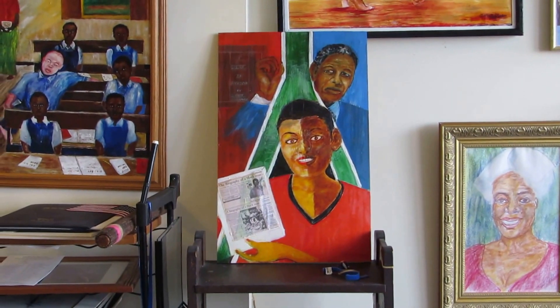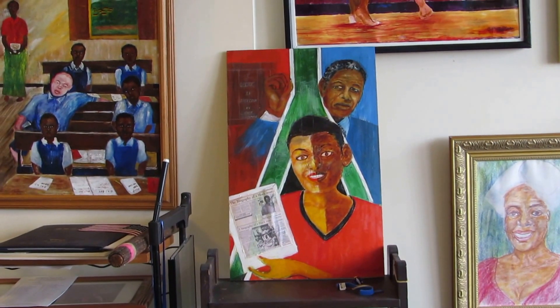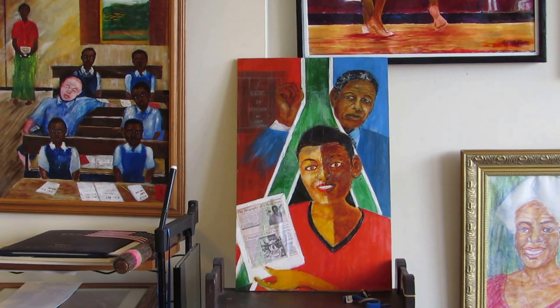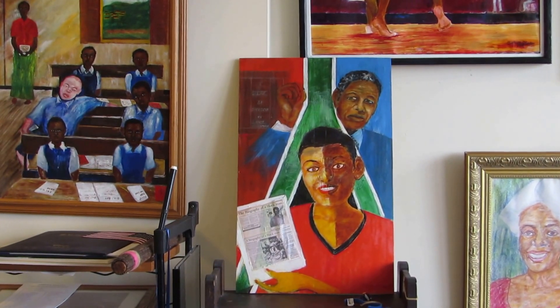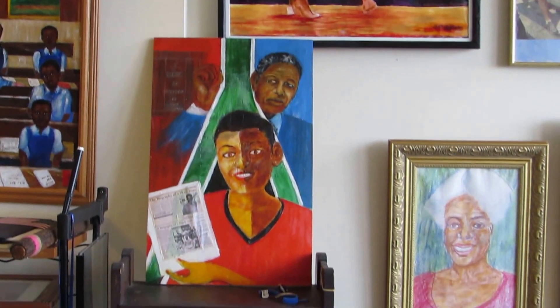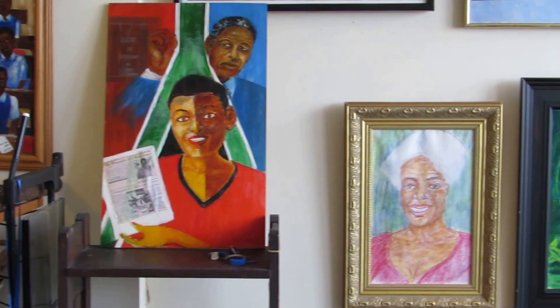Beneath there is 'Mandela.' It's sort of a collage and mixed media on board — actually a wooden panel. It's the lid of a wine crate.